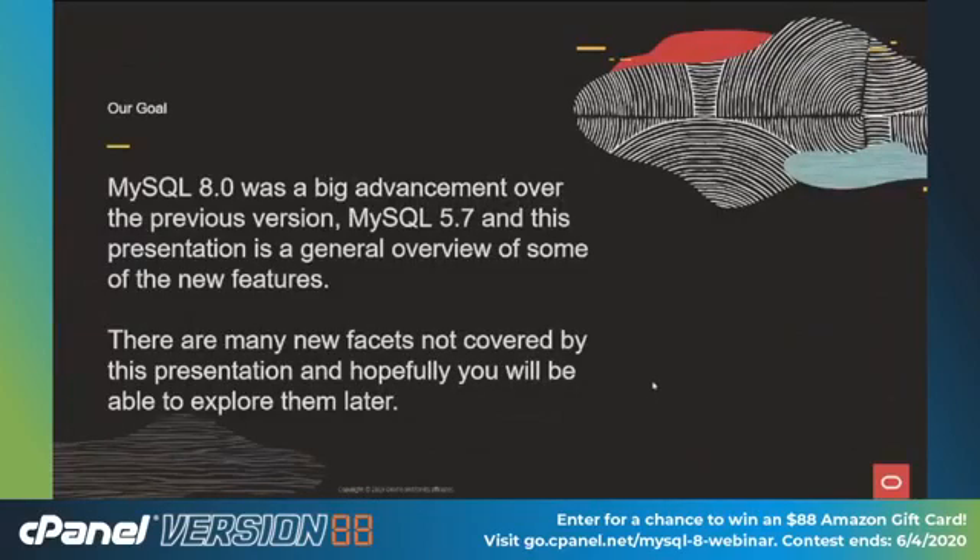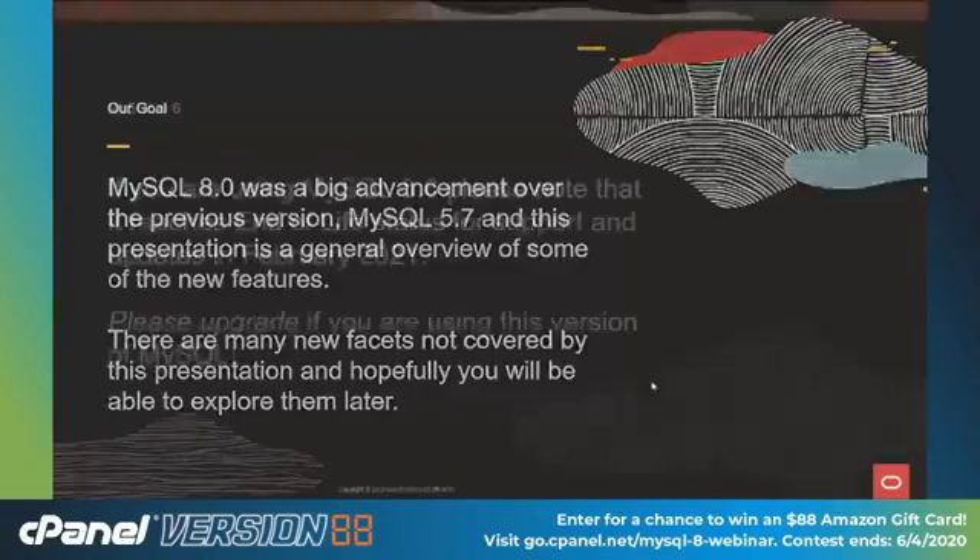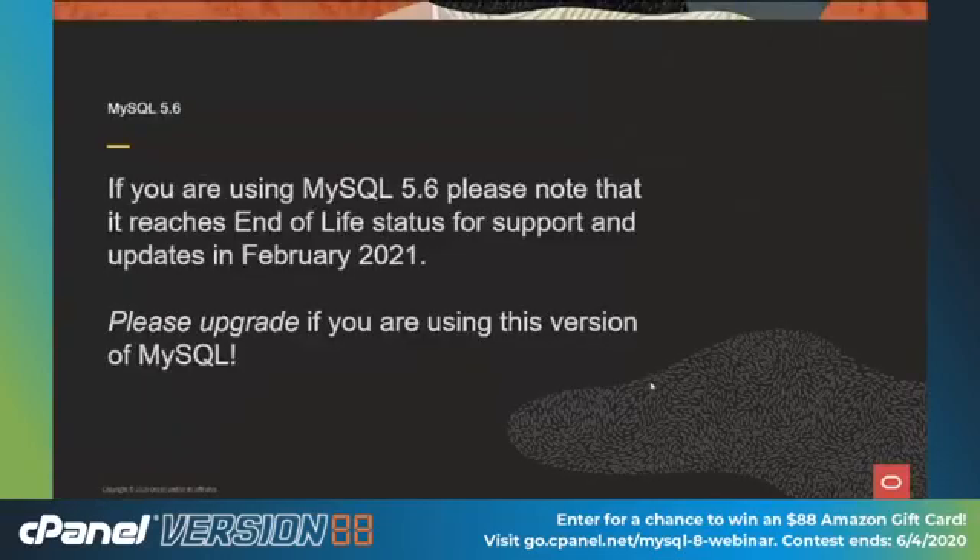My goal for this presentation is to talk about the advancements in MySQL 8 over the previous version, which is MySQL 5.7. This is a general overview of the new features — I'm going to skip a whole lot which might be very important to you, but I've tried to pick the top ones that most people would be interested in. If you are using MySQL 5.6, please note it reaches end of life status early February 2021, so if you're running 5.6 or earlier, please upgrade ASAP, hopefully to MySQL 8.